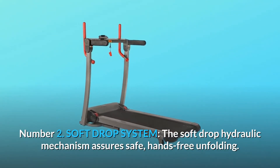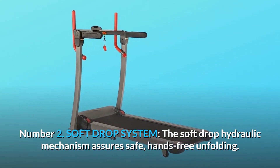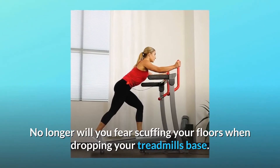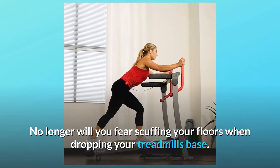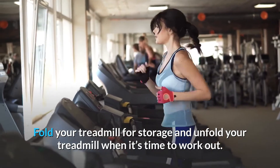2. Soft drop system. The soft drop hydraulic mechanism assures safe, hands-free unfolding. No longer will you fear scuffing your floors when dropping your treadmill's base. Fold your treadmill for storage and unfold your treadmill when it's time to work out.